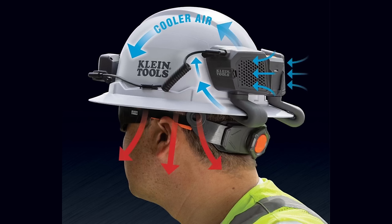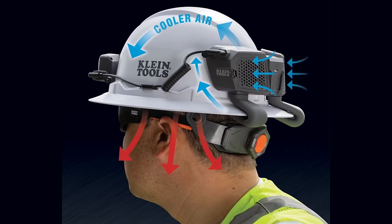And why not get yourself a hard hat fan while you're at it? Klein makes one that mounts right to their hard hats and blows air inside. If you had that going along with the Makita fan jacket, you're basically a walking air conditioner.